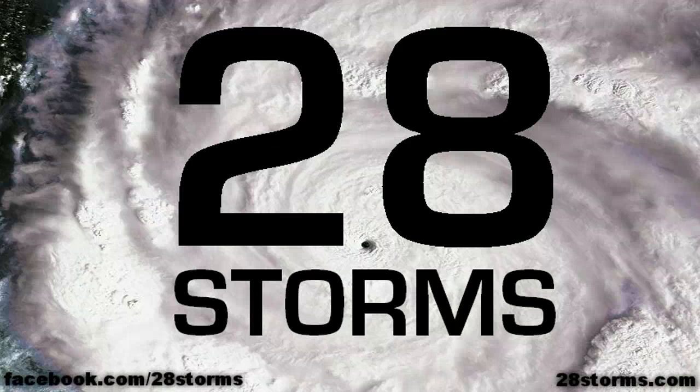This is your 28storms.com and Hurricane Tracker App tropical weather update for this Friday afternoon, October 7th. We have two tropical cyclones in the eastern Pacific that we will touch on in just a moment.